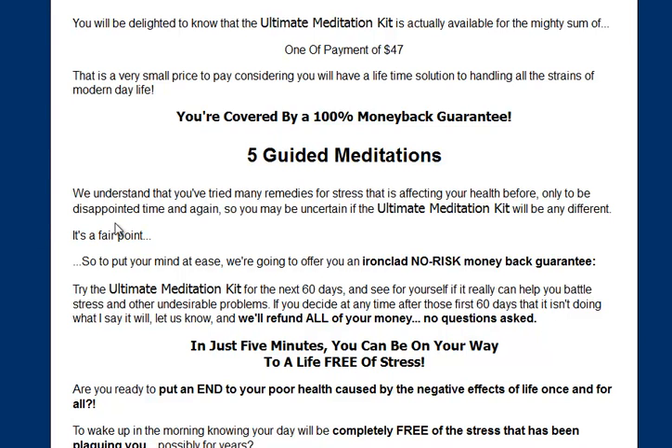It's also got a 60-day guarantee. So if for any reason you don't get on with it, you can always get your money back anyway. So click the link and enjoy.